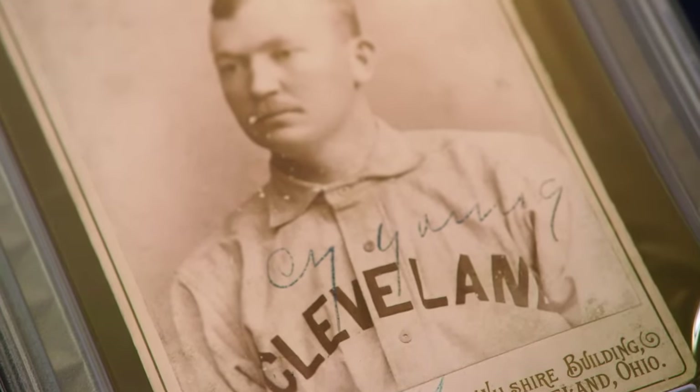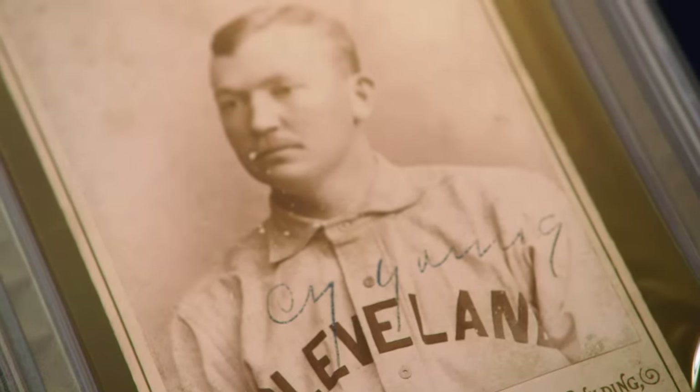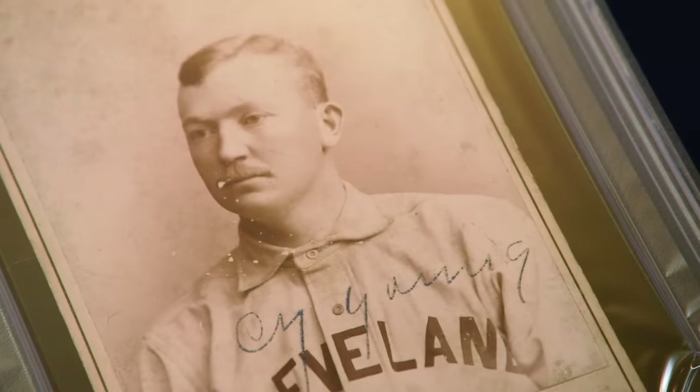He's a pitcher that won over 500 games — 511. It would be mathematically impossible for any pitcher to do that nowadays because they just don't play that many games.